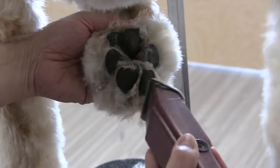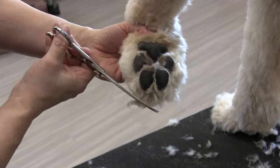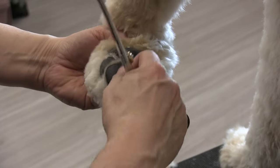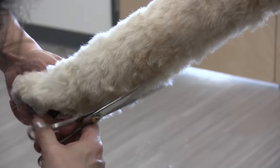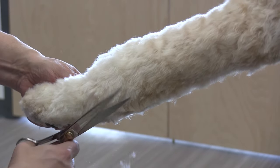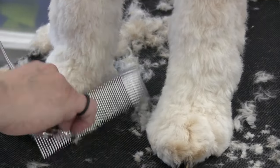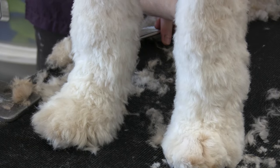Even the pads are going to come out a lot easier. Doing a little scissoring now on his feet — he's got those big feet. Scissoring is just going to take a lot of time. We're seeing more and more of these guys walk through the door. They're a very, very popular breed right now. Just trimming down his legs and combing through them a little bit.